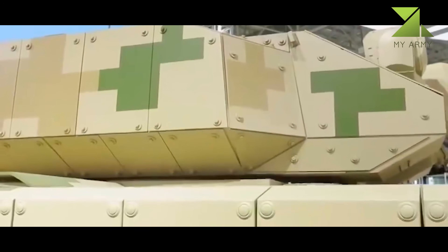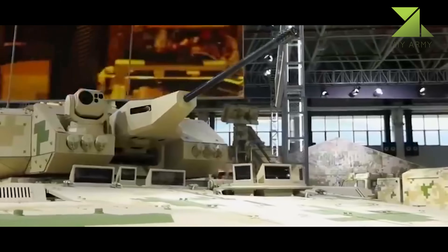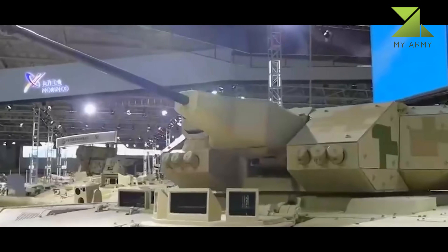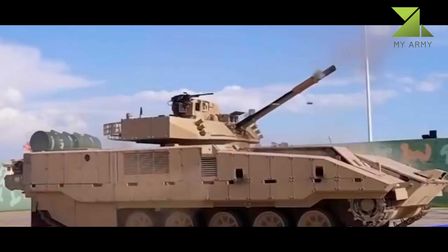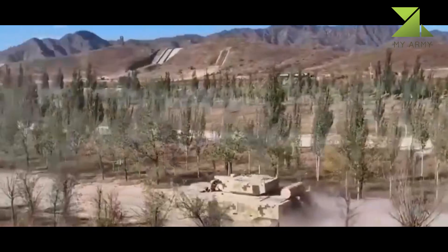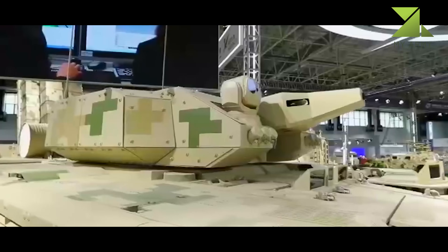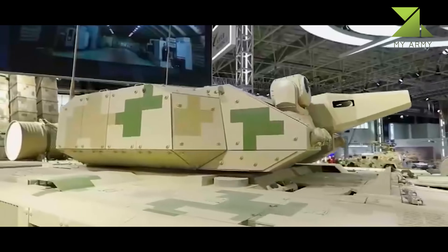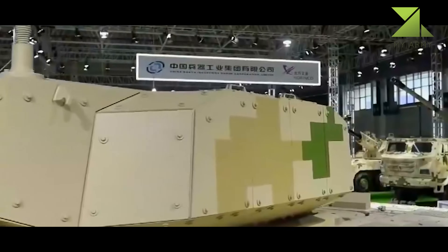The VN-20 displayed at Airshow China 2022 seems to be fitted with a remotely operated weapon station armed with a 30mm automatic cannon. But according to a video published on Chinese social networks, the VN-20 can also be equipped with a two-man turret armed with a 100mm and a 30mm cannon, like the Russian BMP-3 tracked armored IFV, a remotely controlled machine gun on the turret roof, and a unique feature: two remotely controlled 7.62mm machine guns mounted at the rear of the hull.